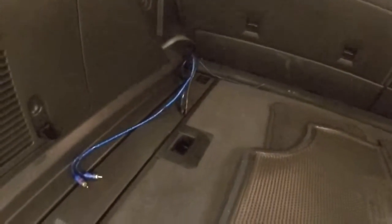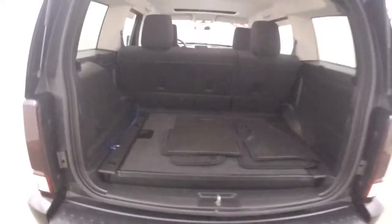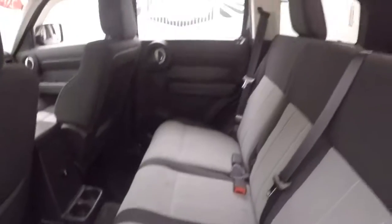In the back, tons of cargo space. It is wired and ready for your amp and subwoofer if that's something you'd like to have. Nice alloy wheels, good tires, interior is in great shape, plenty of space.